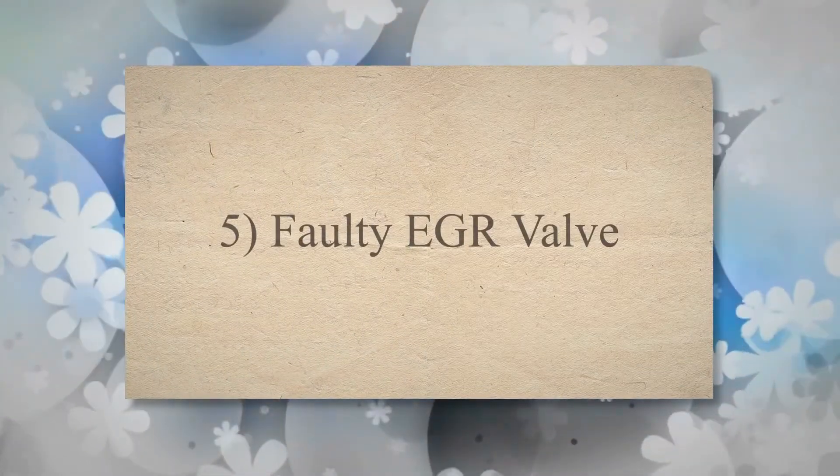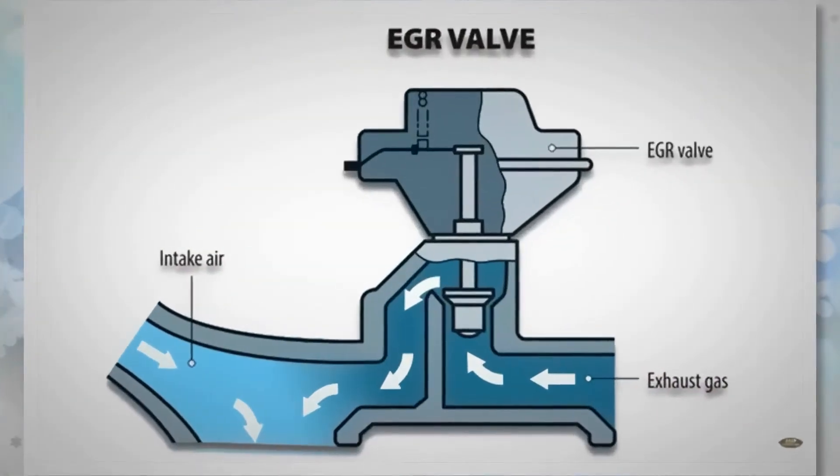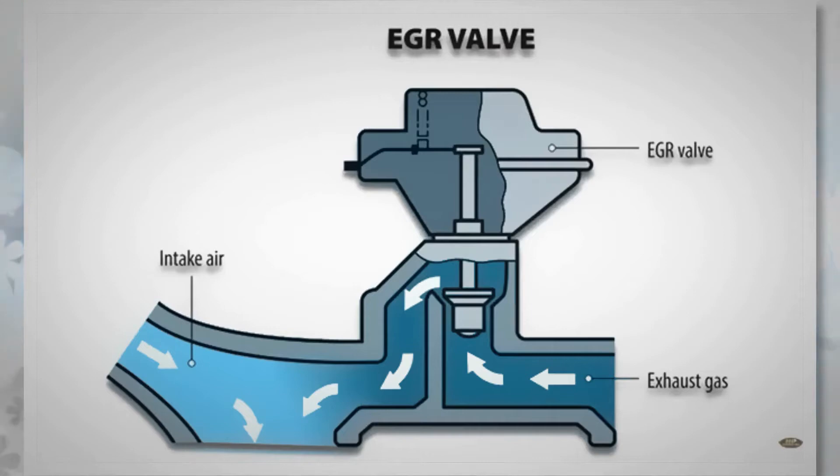5. Faulty EGR Valve. The EGR valve is an important component for controlling emissions. This valve ensures the entry of exhaust gases to the intake manifold and reduces the emissions from the engine. However, the EGR valve should not operate during idle, before the engine has warmed up, or at wide-open throttle. As it goes bad, it can stick open and result in a rough idle or, in more severe cases, cause the engine to stall.